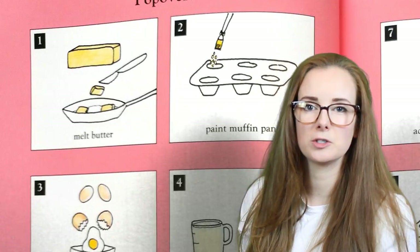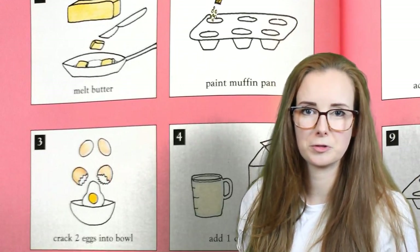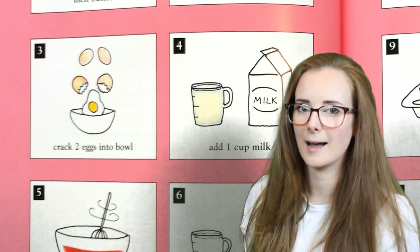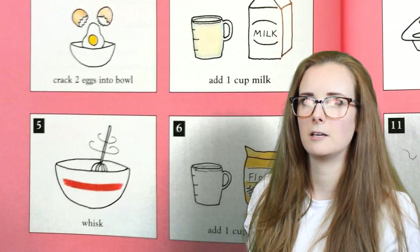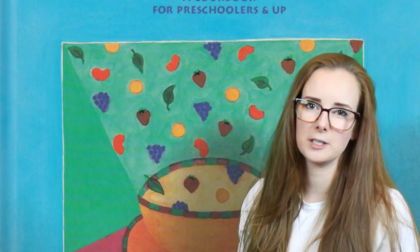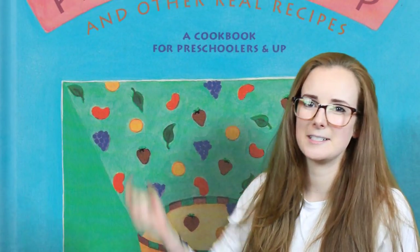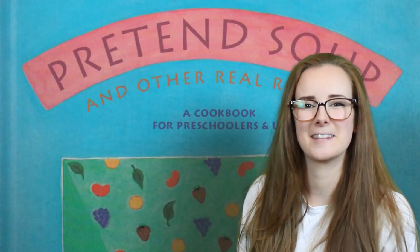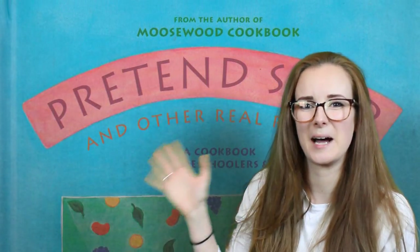I've been really enjoying our run of books on food and eating. I'm getting ready for a new topic — I was thinking manners and behavior, but I'd love to know what you guys would love to see. Let me know down in the comments section and don't forget to subscribe. Thanks, see you next time, bye!